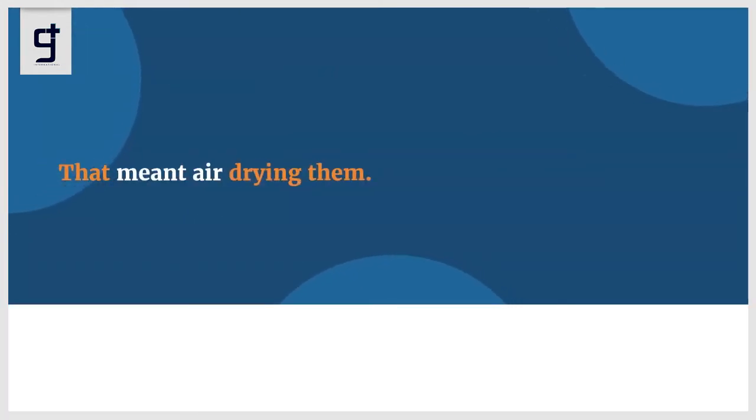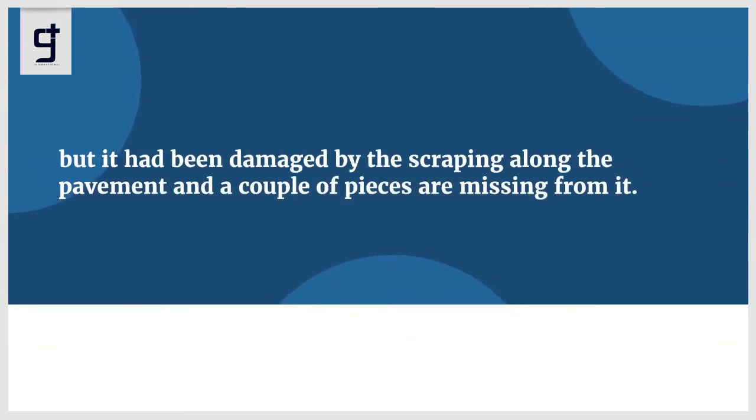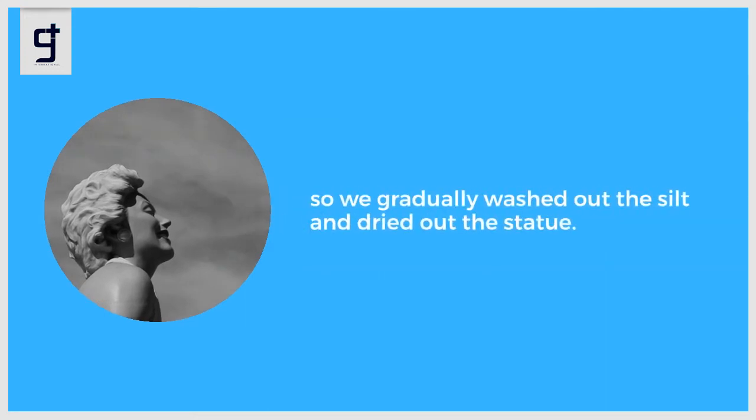That meant air drying the placards. They were laid out in studios to gradually dry out and were laid down so they wouldn't lose their shape and become contorted. With the statue itself, the metalwork is pretty robust but it had been damaged by scraping along the pavement and a couple of pieces are missing. There was a wax layer originally on the statue with paint on top of that, so they gradually washed out the silt and dried out the statue.